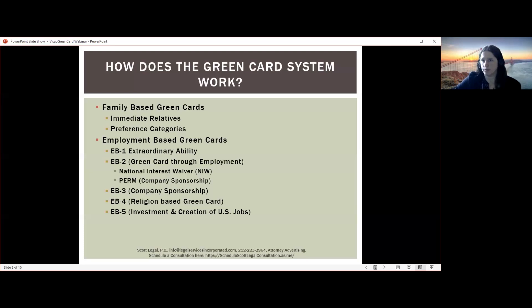For example, most of the time you cannot adjust status in the United States if you've entered on ESTA. However, there are exceptions for immediate relatives. So this is one category that's available with additional flexibility.